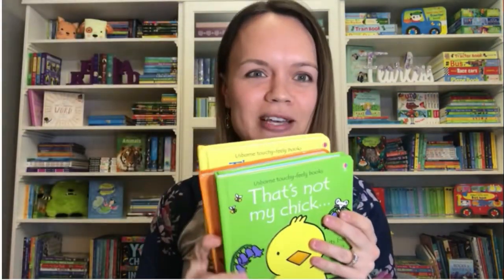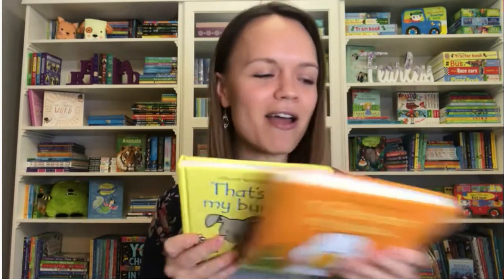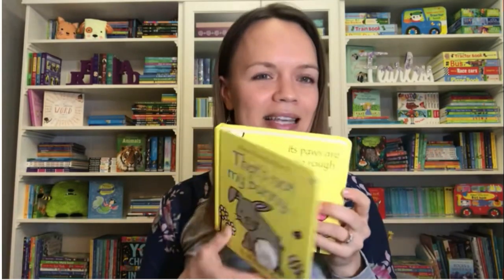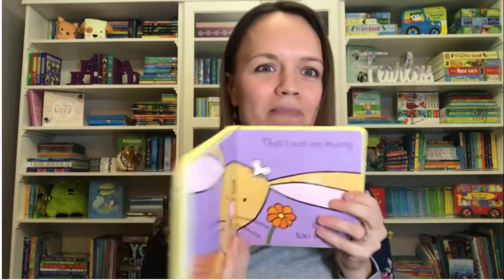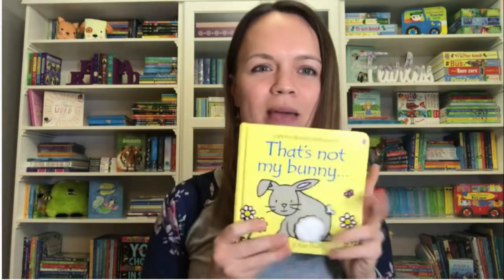Our That's Not My series has three perfect Easter titles: Chick, Duck, and Bunny. If you've not seen these, every single page has a great touchy-feely feature. They're board books — they can go in little ones' mouths. They have dark outlines for babies. Definitely check out those three. They'd be adorable.